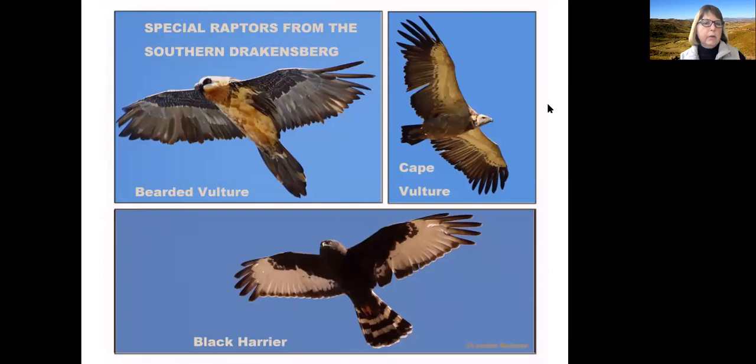Now who doesn't like to see raptors? These are three very special raptors I've seen up at Nordy's Neck Pass: the bearded vulture, Cape vulture — there are quite a few of them — and the black harrier, which I've seen hawking over grasslands. I've also seen rock kestrels, jackal buzzards, and rufous breasted sparrowhawks in the village of Rhodes itself.